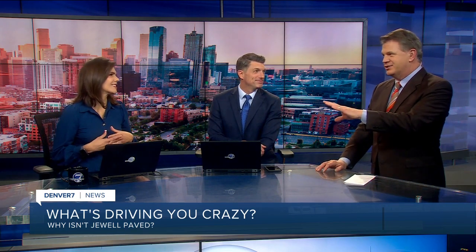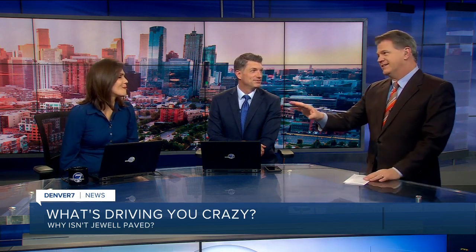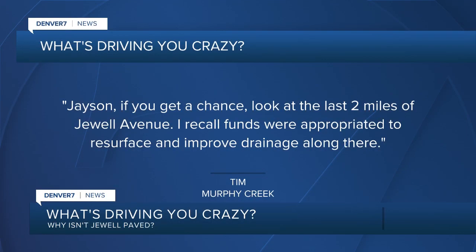Yeah, it is paved most of the way, and then it's the last couple of miles that are unpaved. It's Tim from Mur reaching out saying, what's driving this, Jason? If you get a chance, check out those two miles of Jewel Ave. I've appropriated to resurface along there.